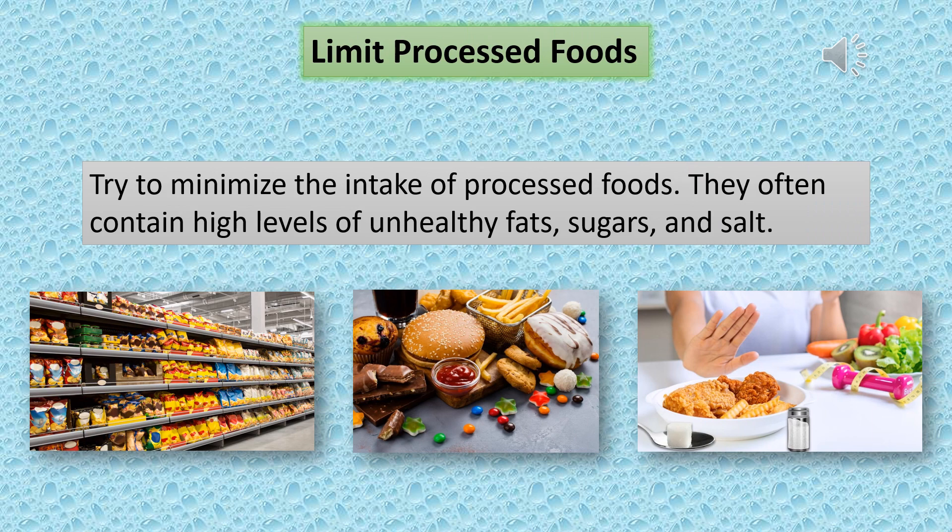Limit processed foods. Try to minimize the intake of processed foods. They often contain high levels of unhealthy fats, sugars, and salt.